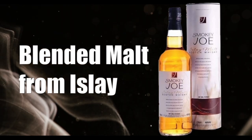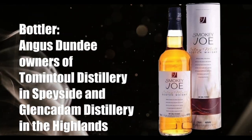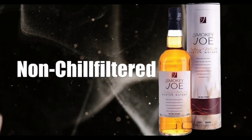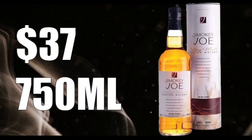There are some lower budget independent bottles out there and I've not been overly impressed with them, but this one is done really really well. It's a blended malt scotch whiskey, which means it's a blend of single malts from more than one distillery at Islay. The bottler is Angus Dundee, who are owners of Tamentool in Speyside and Glencadam Distillery in the Highlands. It is non-chill filtered, bottled at 46% ABV, and sells for about $37 for a 750ml bottle.